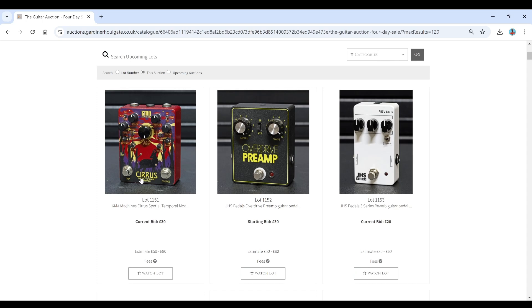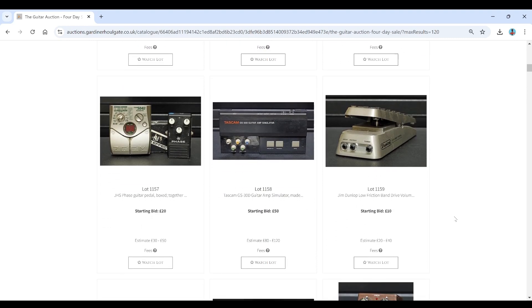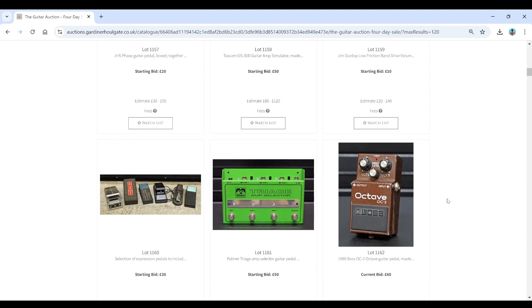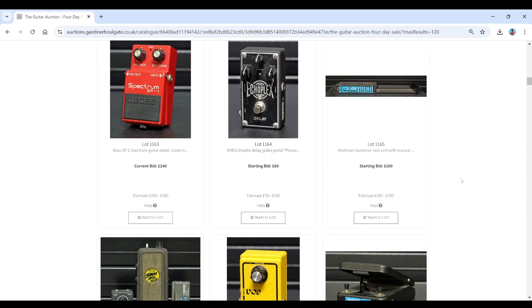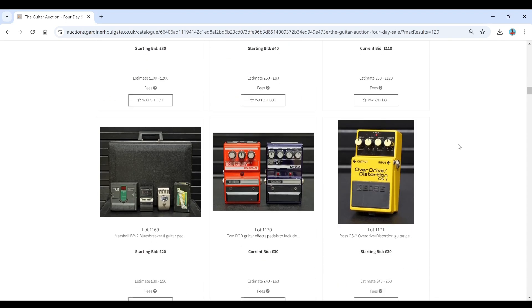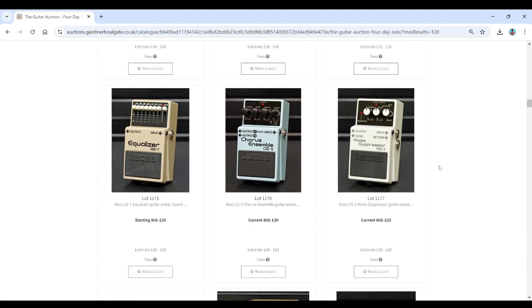Some JHS stuff, KMA pedals there. I'm a little bit out of the loop on pedals to be honest, but there'll be a link to this auction in the video description. Some Boss stuff here — an old 1986 Boss pedal, Boss Spectrum. And these Dodd and Aria pedals, Colour Sound — they're always quite popular. Two Dodd pedals there, some more Boss pedals, Chromatic Tuner, some classic kind of stuff.